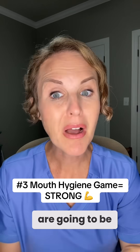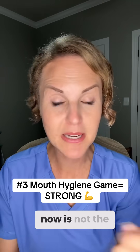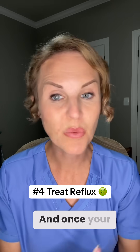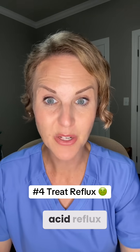Number three, you are going to be on point with that brush and floss game. Now is not the time to be slacking with these teeth. Number four, if you're having reflux, you need to get it addressed. Reflux is not just annoying — it can be dangerous for your tooth enamel, and once your tooth enamel is gone, we cannot get it back. So get with your provider about acid reflux.